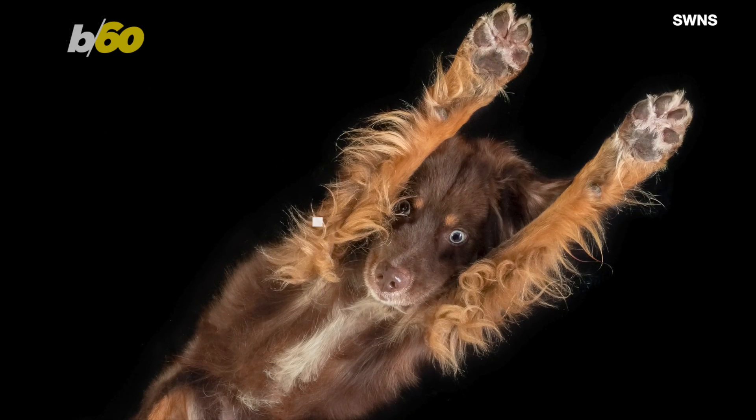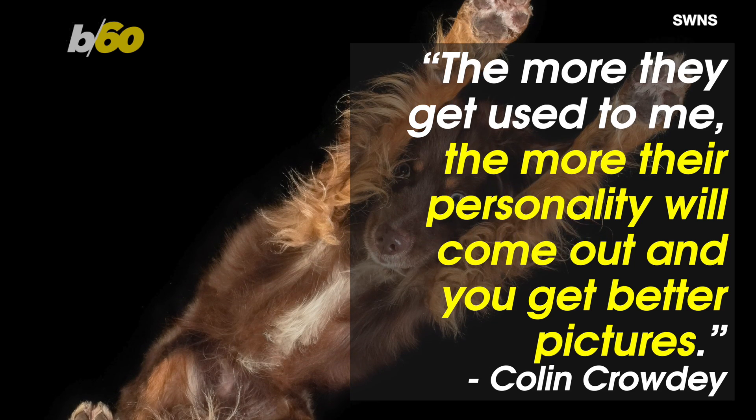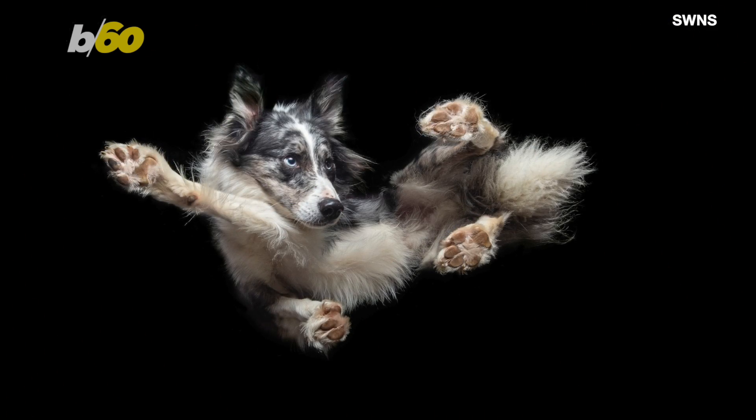He likes to get to know the dogs he's working with. "The more they get used to me, the more their personality will come out and you get better pictures." Customers bring in dogs of all sizes and ages.